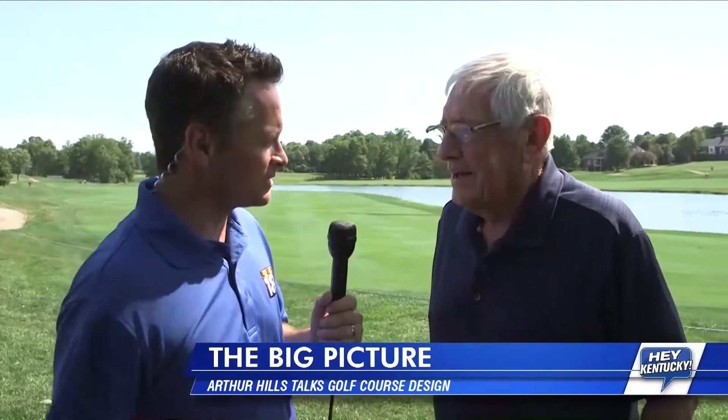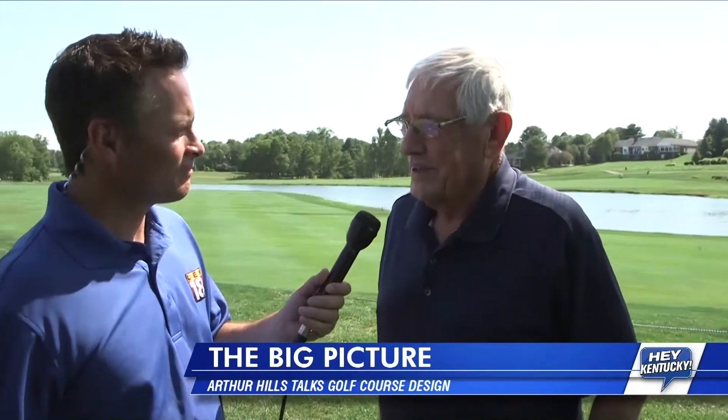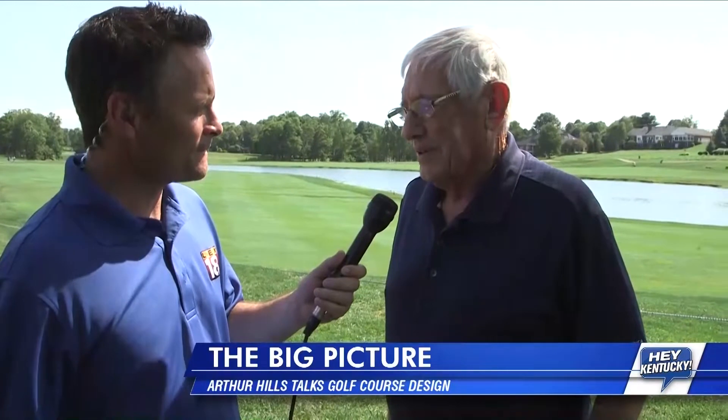Here in Lexington, for this community, it's a big deal to get a PGA event and to play a part in it. You've got to have some pride in that. Oh, I'm delighted to see the tournament here. That's great for the community. It's great for the club.